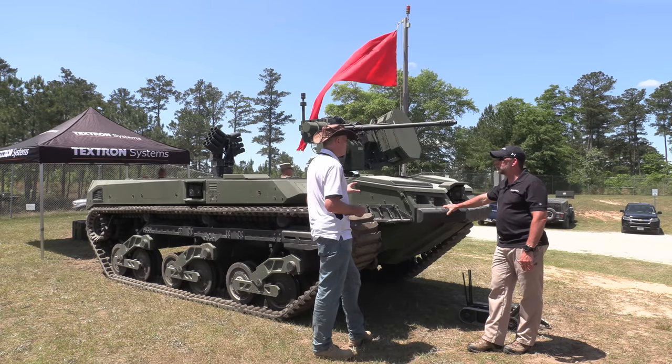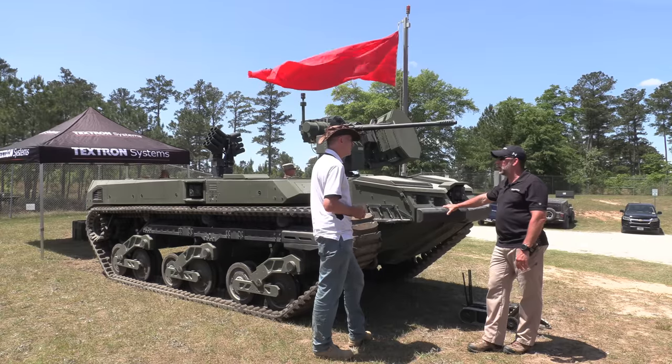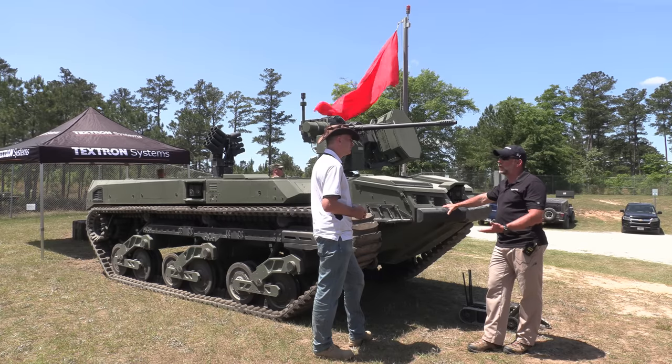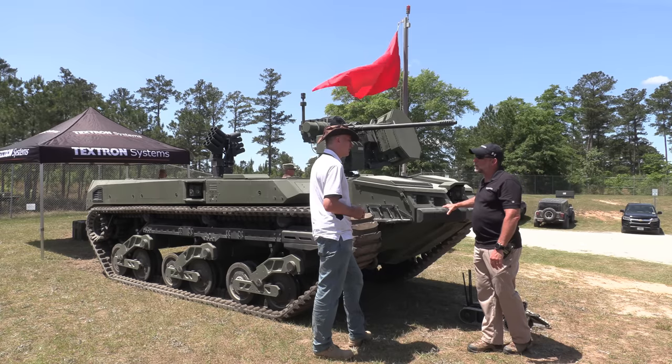So it does have a silent mode option — you can turn off the diesel entirely and just run on battery? Absolutely. As we were pulling in today, most people didn't realize we were driving up here. It's completely quiet. It doesn't need the generator to operate — we get full power off the batteries. How long does that last?